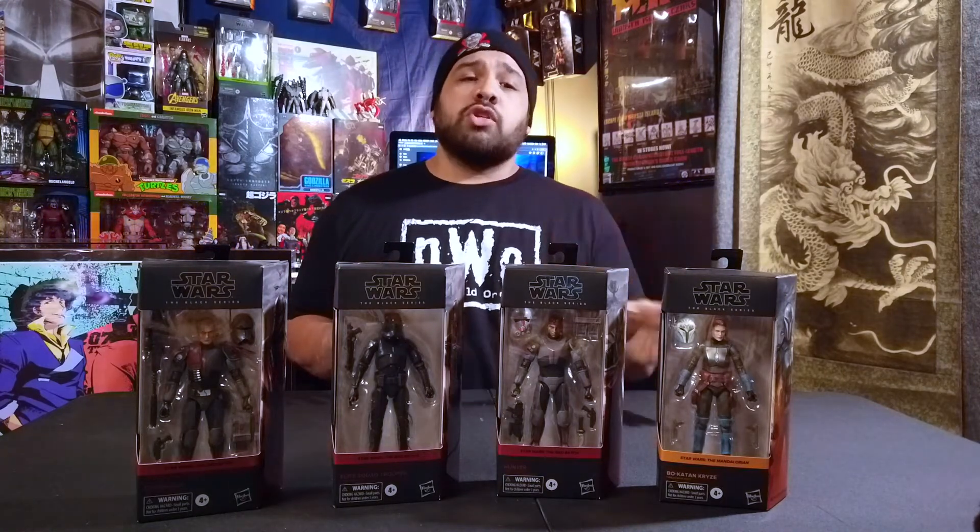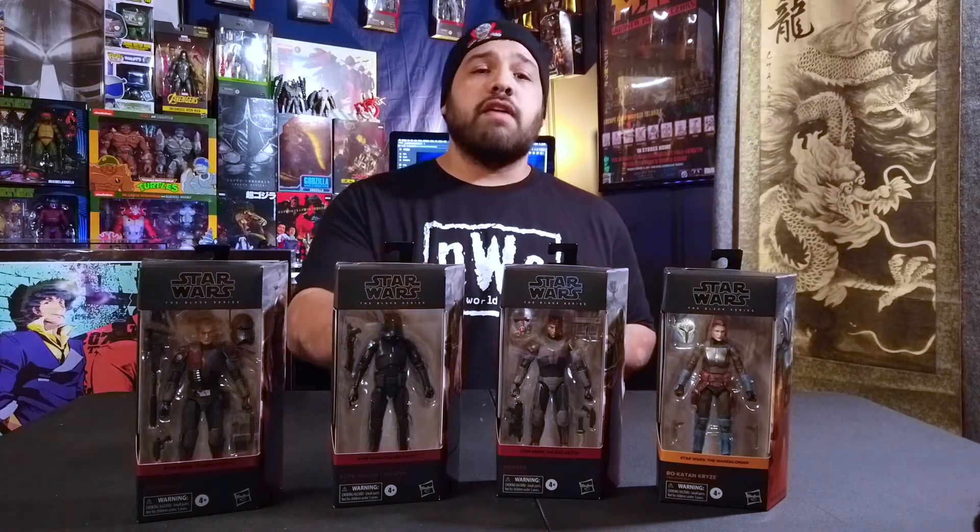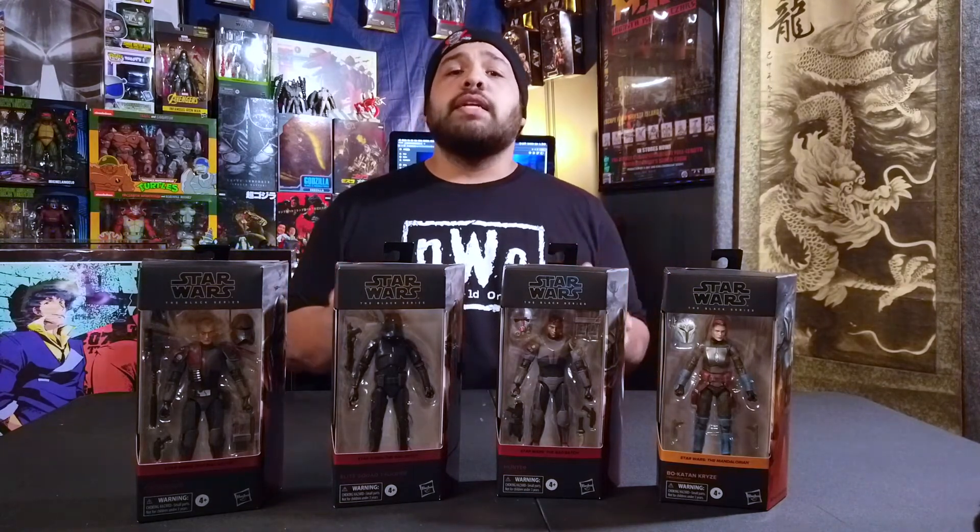Next up is the Star Wars Black Series I picked up this week. I picked up two one day and two another day, both from the same Target — they must have gotten a different shipment in between. I really needed the Elite Squad Trooper to finish off the wave, and now I'm done with it. The other three I'll see if my brother or someone in the collecting community wants. They are still in Targets and Walmarts getting restocked, so go out and look.